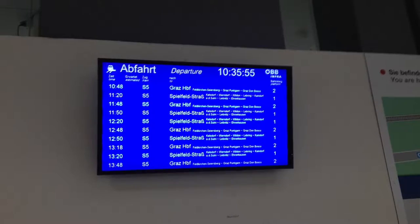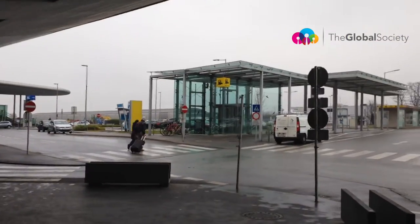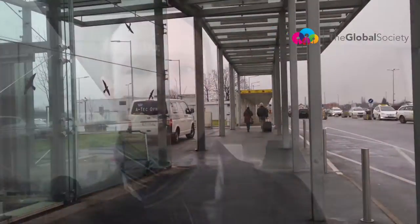So when you exit the baggage area, you simply have to follow the signs outside, and it's a short walk to the train station. As you're leaving the terminal, you've actually got a board here that tells you exactly what time the train's leaving. It's a short walk, maybe about five minutes from the main terminal to walk across here to the Bahnhof train station.